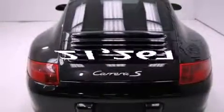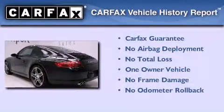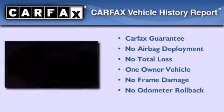This vehicle has less than 22,000 miles. This Porsche has had only one owner and it qualifies for the Carfax Buy Back Guarantee.